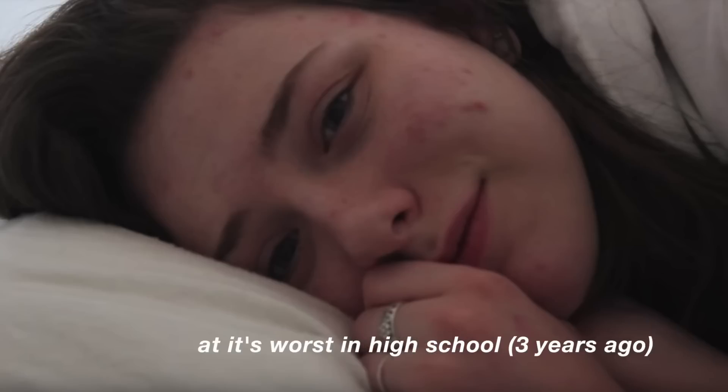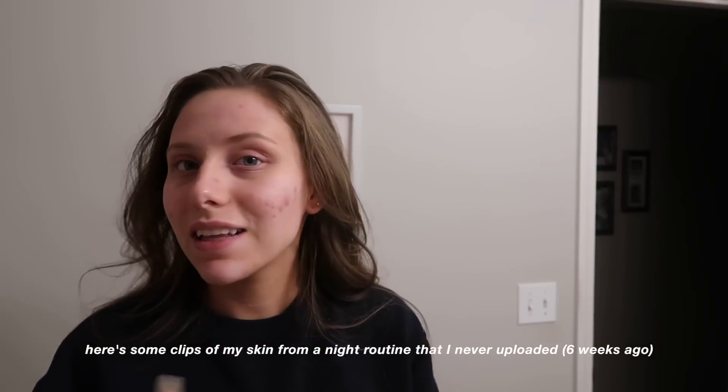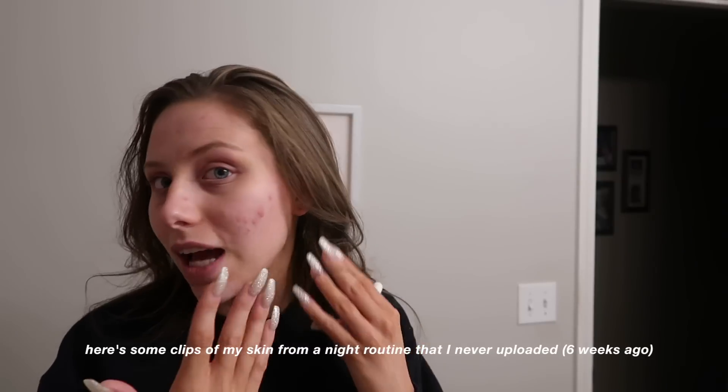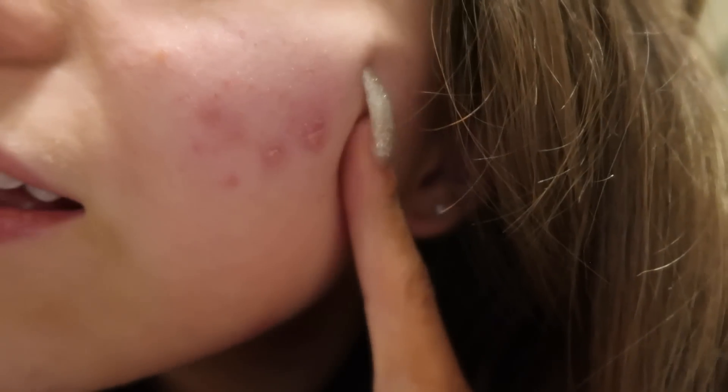I used to have really bad acne. If you've been subscribed to me for a long time, like back when I was in high school — I'm in junior college right now so obviously a little while ago. Back when I was a senior in high school was when my acne started to get pretty bad, mostly right here on my cheeks. I occasionally get one on my forehead or nose but most of it is focused on my cheeks. They're big cystic ones — not little pimples, they're the really hard under-the-skin kind.